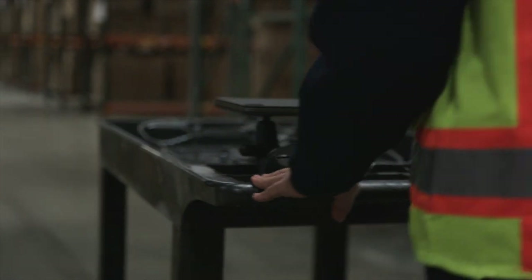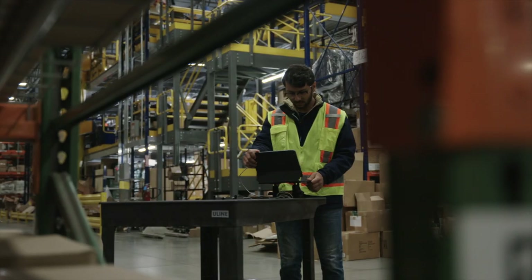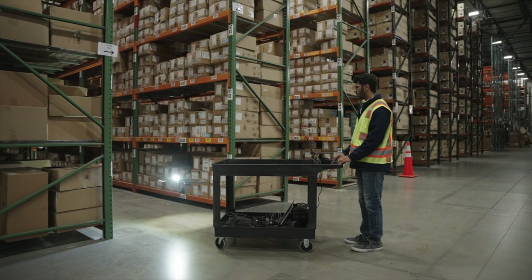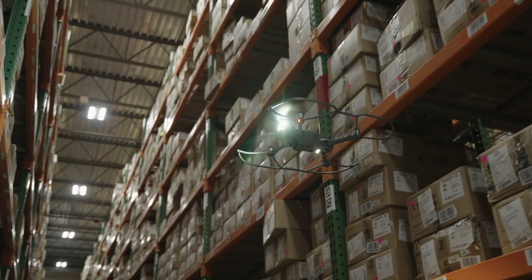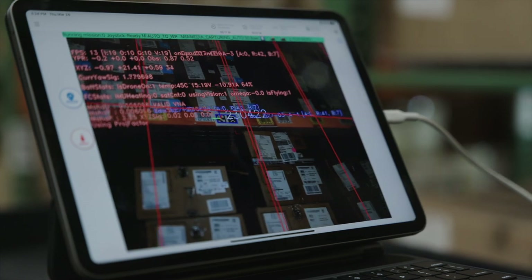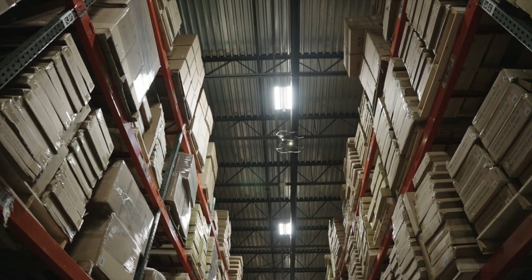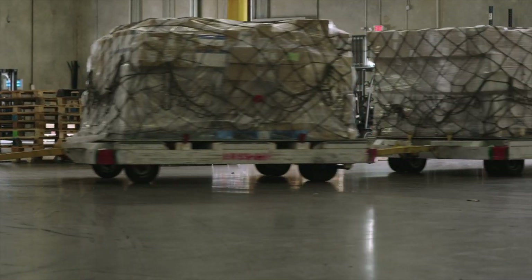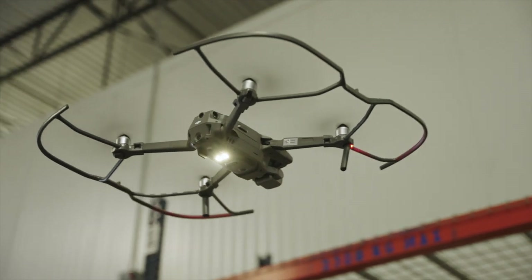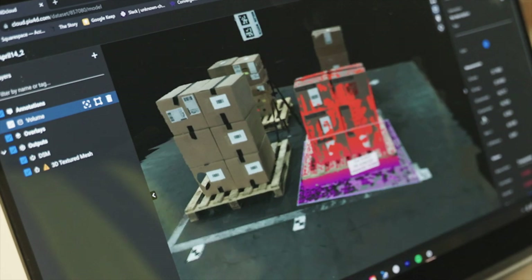We are solving the problem of misplaced inventory within the warehouse and providing real-time visibility on what's sitting on the floor through the use of commercially available off-the-shelf drones powered by Gather AI software. The warehouse inventory process is quite manual so far within our industry. Gather AI allows us to get data and also to analyze the data we are collecting.